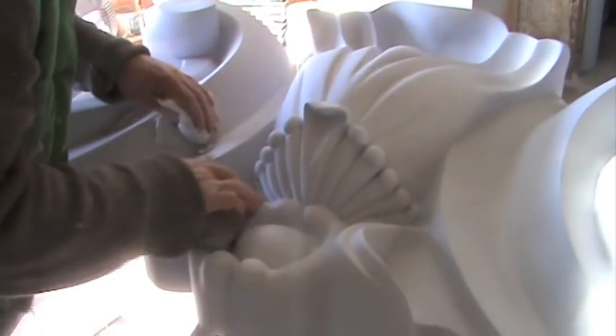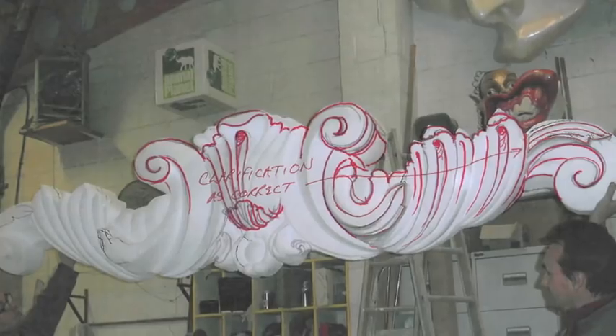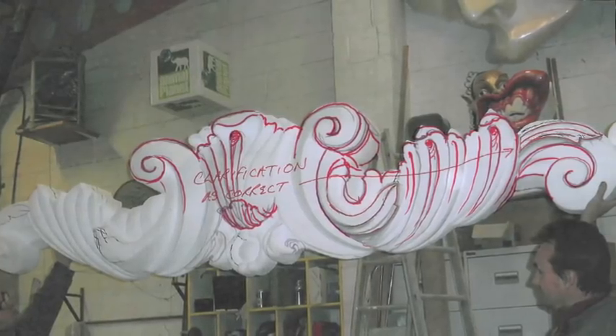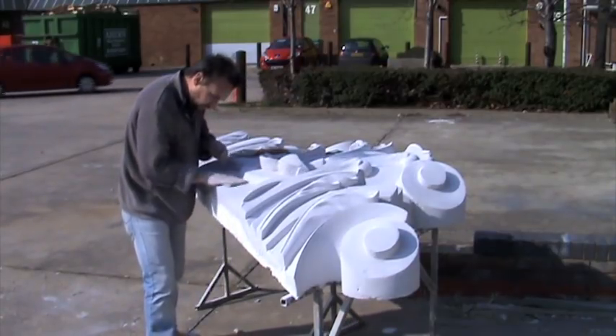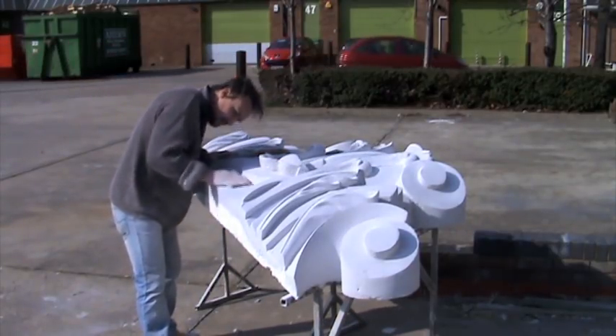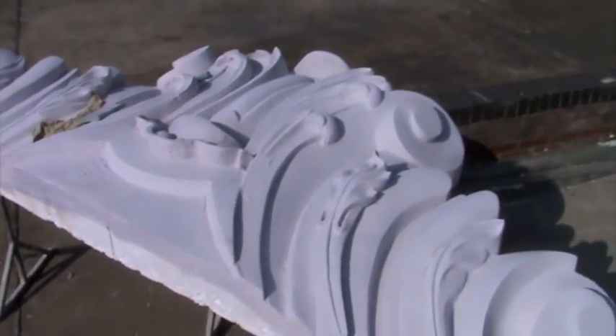Once again, once we finish the polystyrene and before we add the plaster, we send an image to the client — and as usual they make alterations to their heart's content. Which is quite annoying, really, because if they had done the drawings as they wanted in the beginning then we wouldn't have to keep making alterations. But I guess they don't really know what they want until they see it.